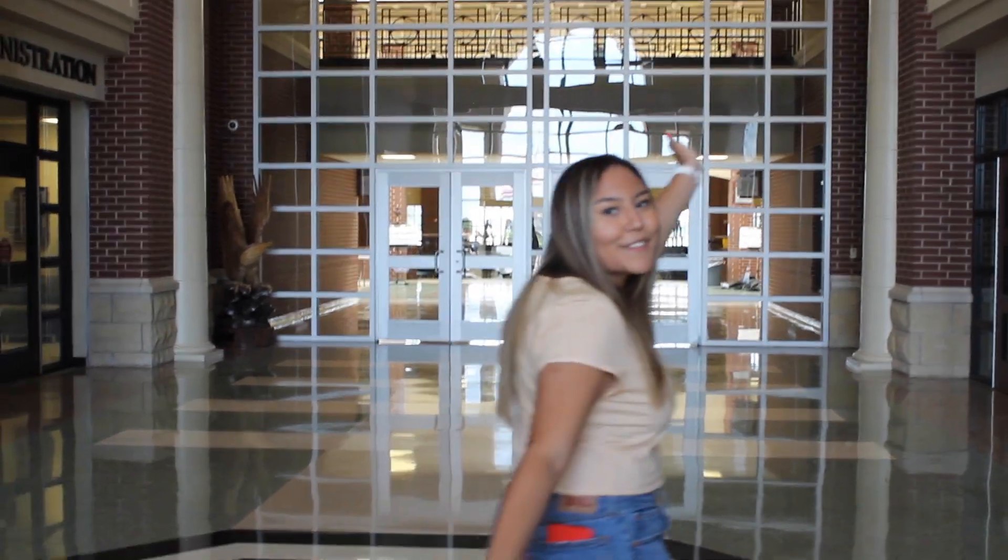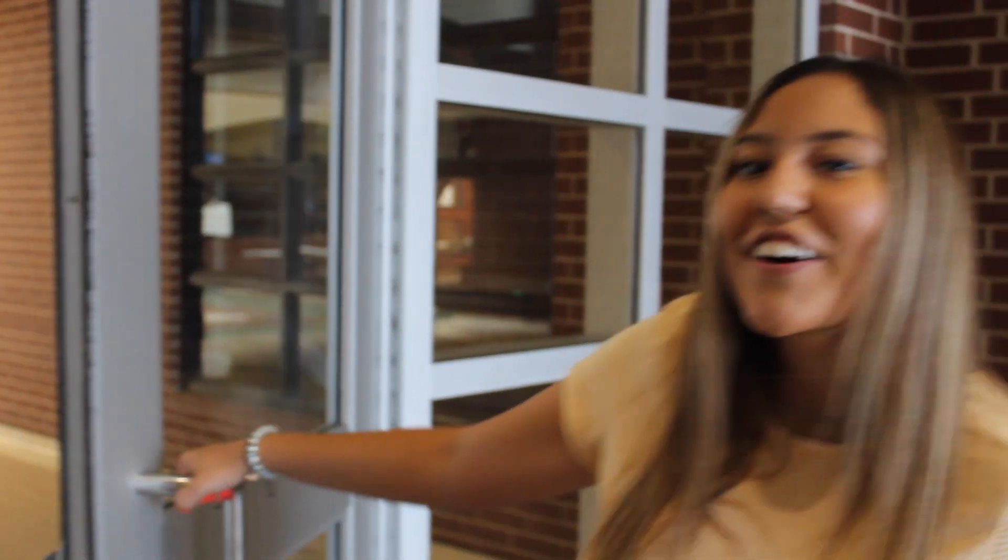Hi y'all, I'm Ana Redondo. I'm the editor-in-chief of Eagle National Blind and this is Prosper Ice. We're here to take you on a little tour of the school.